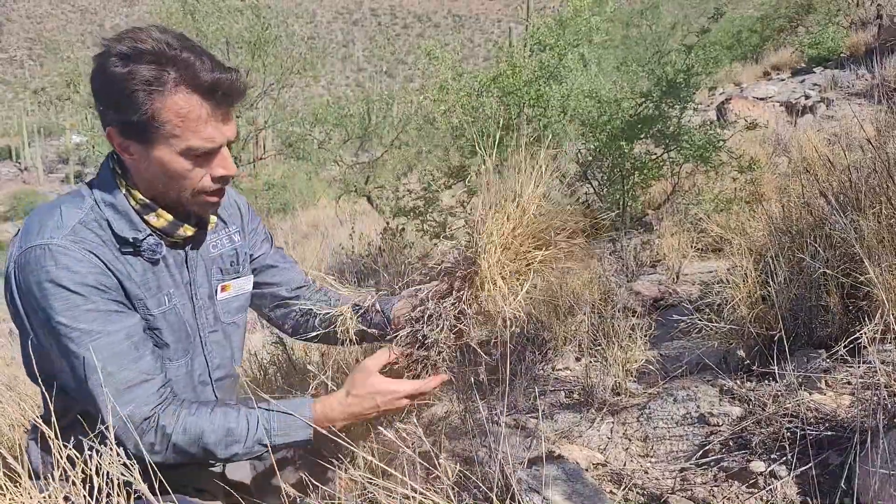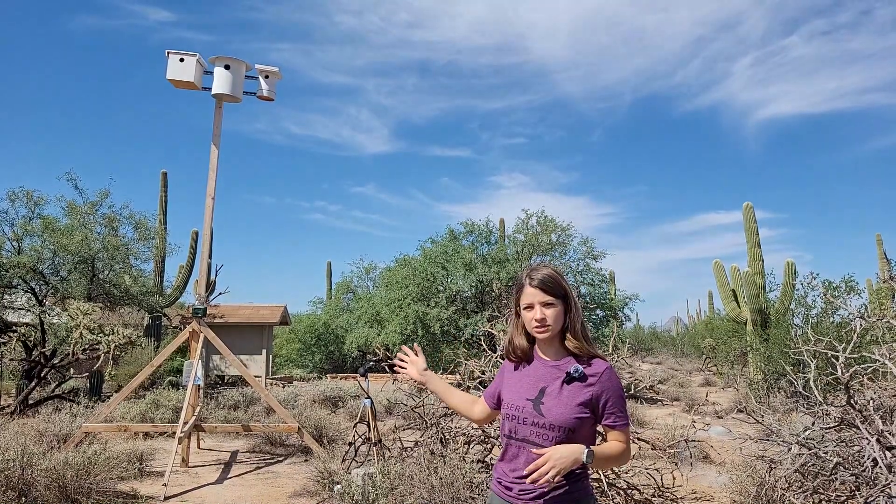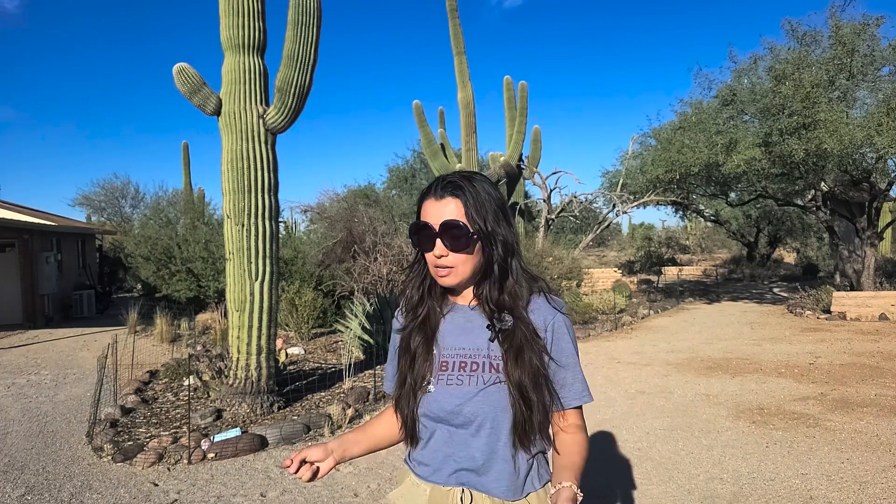I'm originally from Michigan and before joining this position, I didn't know a lot about cacti. During my three years on this project, I've learned a lot about them and worked with some really cool people who have a lot of knowledge — a lot of them are going to be highlighted in this video series. We're going to be covering how to plant saguaros and where we source them from, because we're not growing the saguaros ourselves. So stick around and learn a little bit about saguaros — it's going to be a great time!